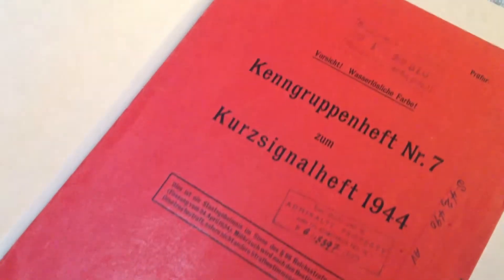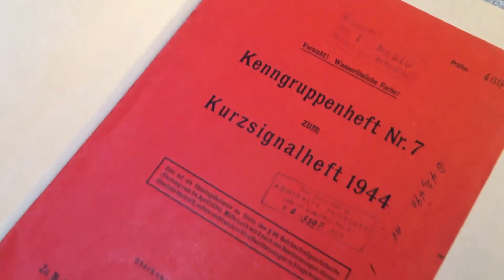Here we have one of the German code books that were used with the Enigma machines. This one is printed in water-soluble ink, so if the submarine went down, the code would all disappear.